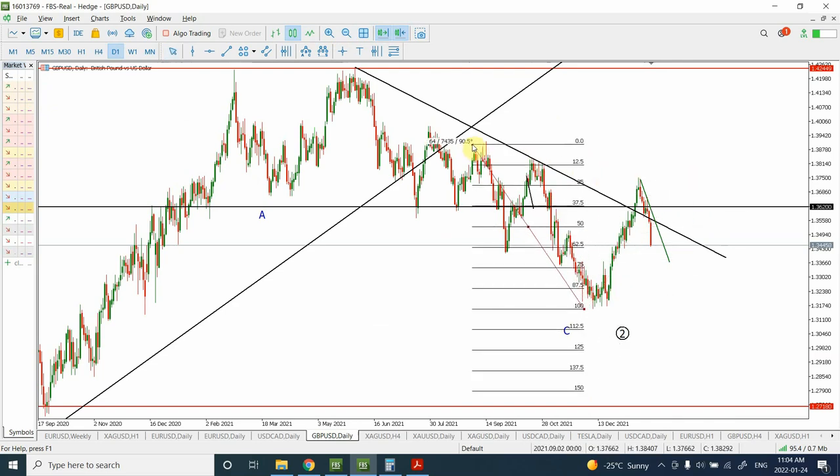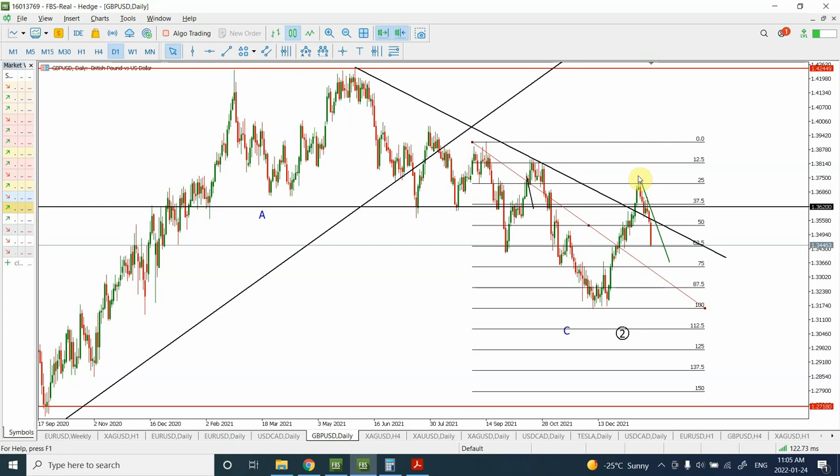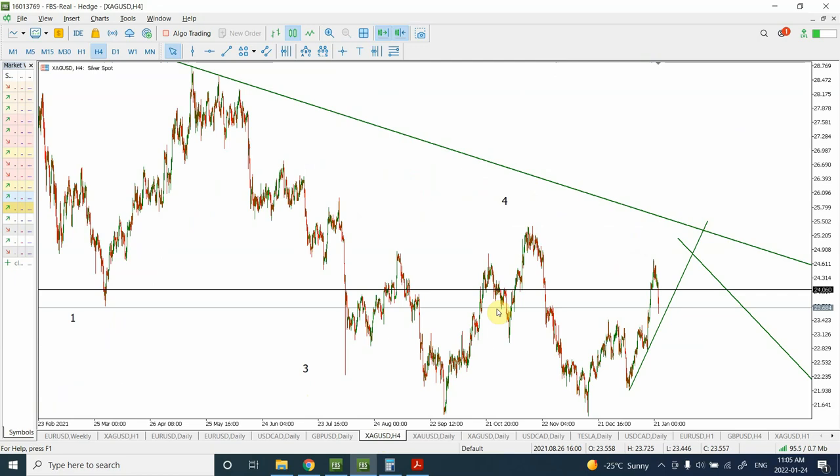Looking at the previous swing, we can see resistance came in at 25 percent (or 75 percent of the previous move), and right now we are finding support at 37.5 percent of the previous move. Prices could find support at 75 percent again — there is a possibility. I'm expecting to see strength in British pound. In fact, I'm seeing more strength in British pound and Canadian dollar compared to euro against the US dollar. I have distributed my funds in all three of them.